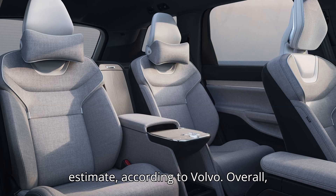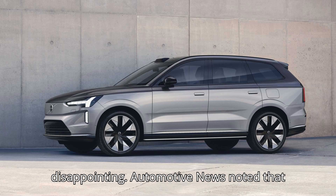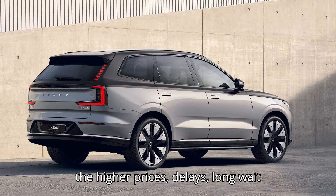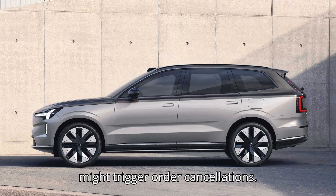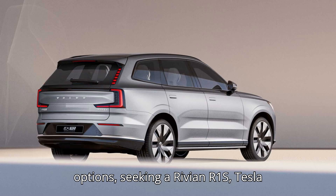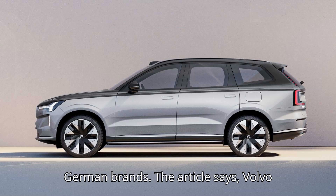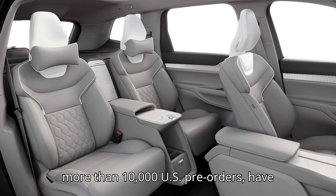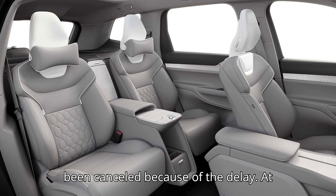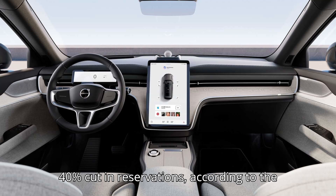Overall, the Volvo EX90's market launch is disappointing. Automotive News noted that higher prices, delays, long wait times, and missing features at launch might trigger order cancellations. Customers might start looking at alternatives like the Rivian R1S, Tesla Model X, Kia EV9, or German brands. Volvo told dealers that about 5% of vehicles — more than 10,000 U.S. pre-orders — have been canceled because of the delay. At the same time, one Volvo retailer reported a 40% cut in reservations.